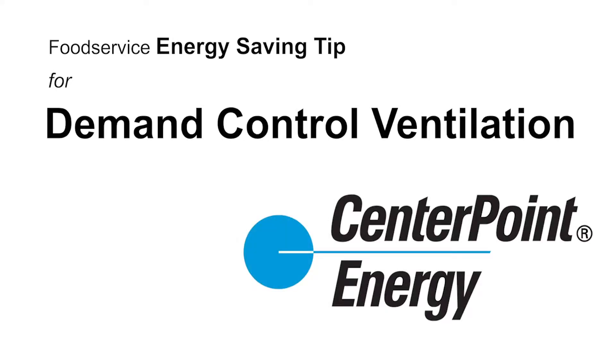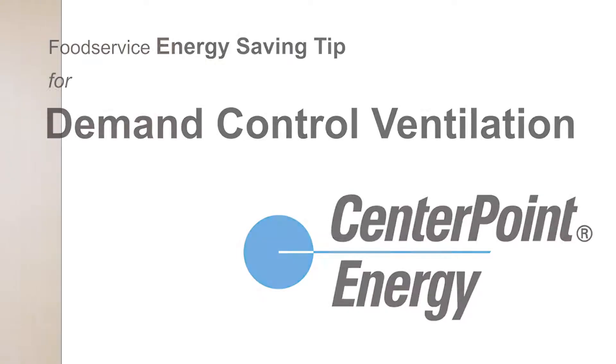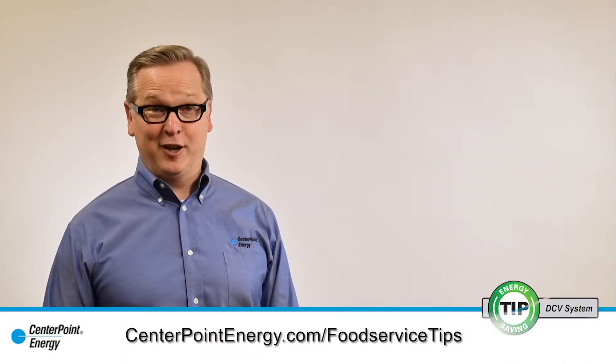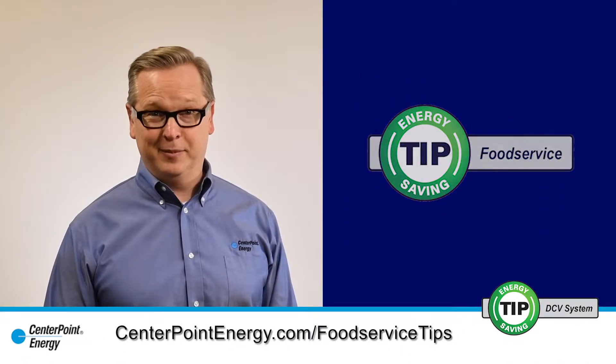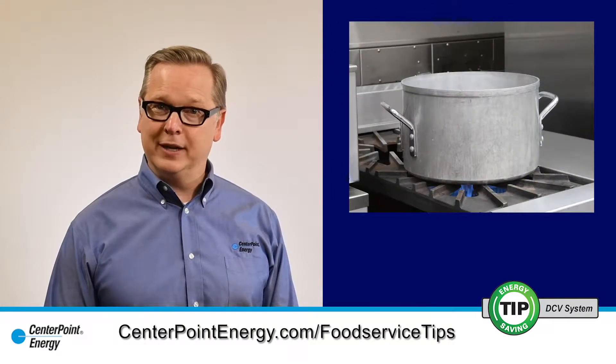Time for another energy saving tip with CenterPoint Energy. Lots of energy gets exhausted through your kitchen hood. A kitchen hood demand control ventilation system will save you energy when your appliances are idling.